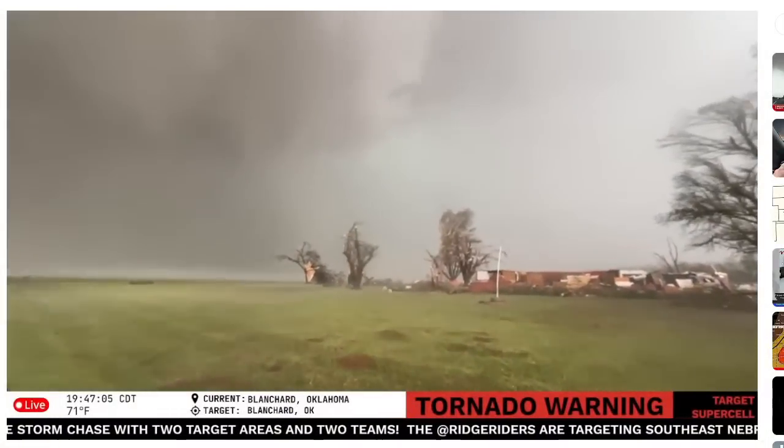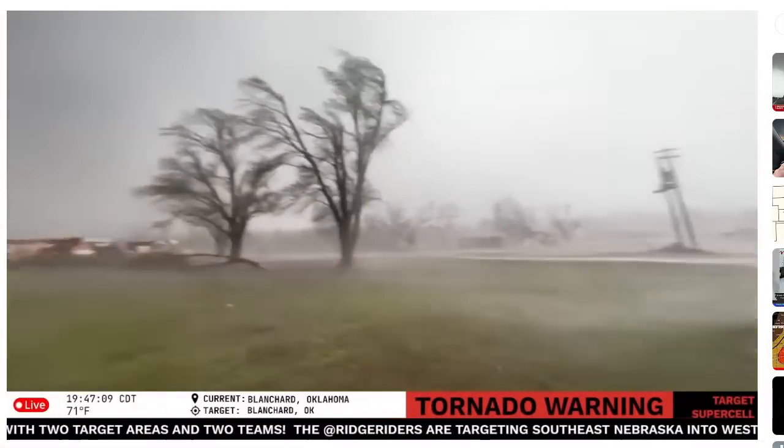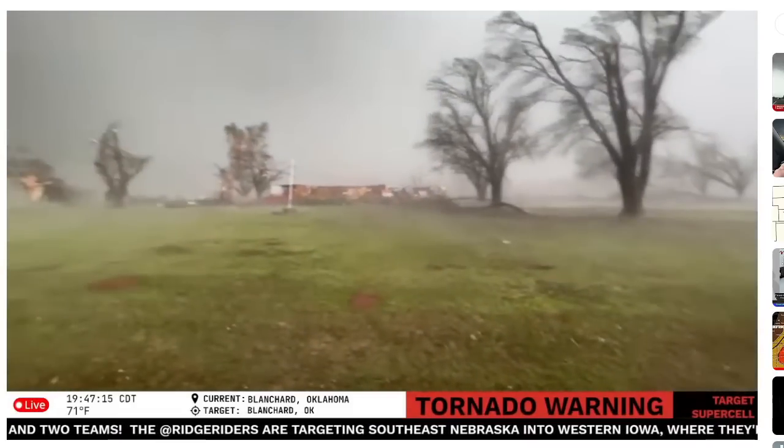Earlier this evening, a major multi-vortex tornado moved through central Oklahoma. Reed Timmer was on that storm and got some dramatic footage. Let's review some of the data and see what happened.